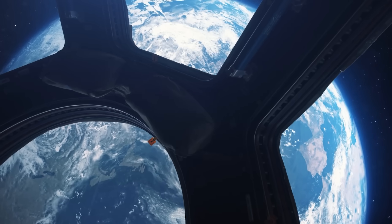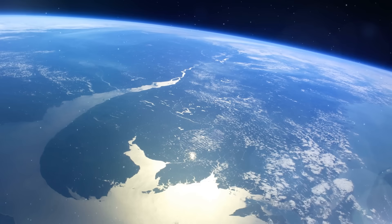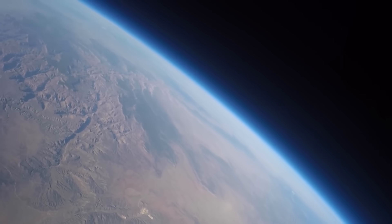The view of our planet is incredible, and the first time you actually see the Earth it's amazing. The planet is incredibly bright — much more bright than you would think — and it fills your whole vision. You can see continents go by and they're very, very bright.